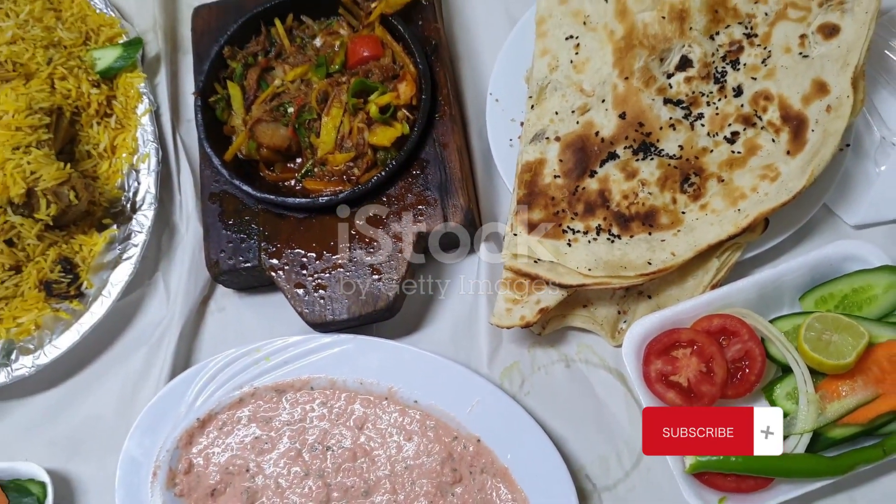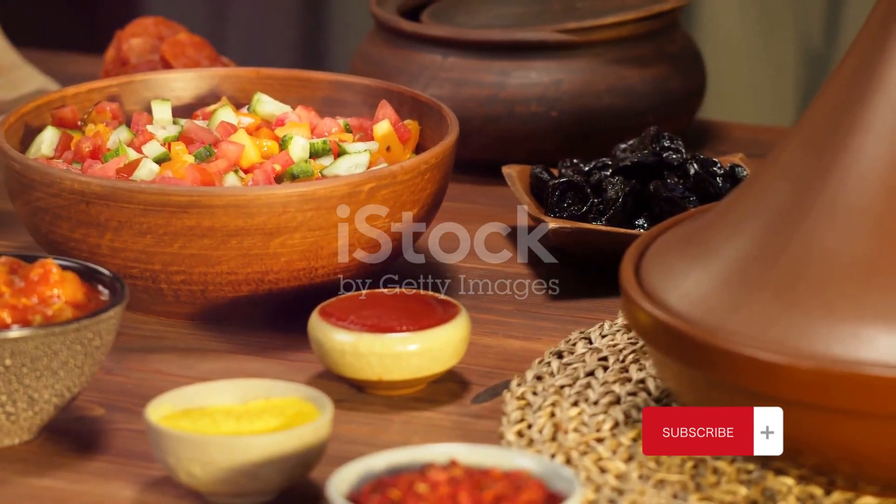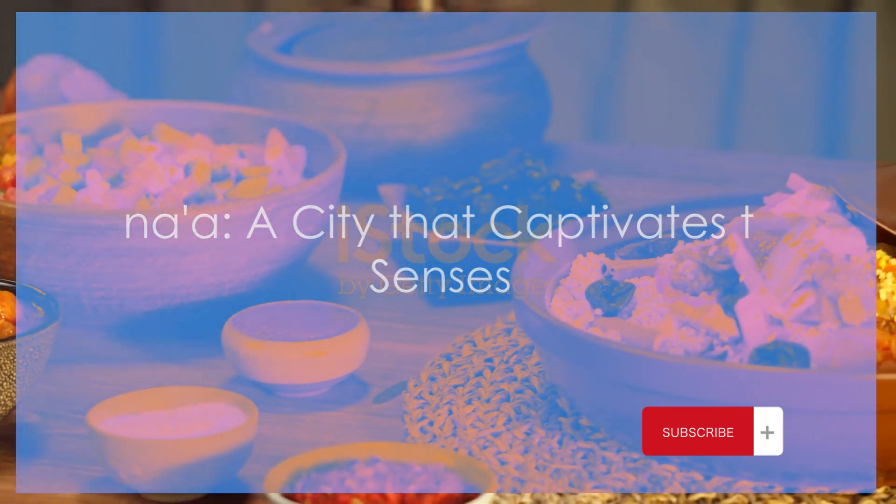And let's not forget the coffee. Yemen is the birthplace of the coffee culture, and a cup of traditional Yemeni coffee is a must-try. Sana'a is indeed a city that teases all the senses.